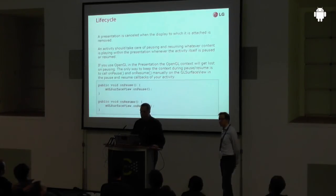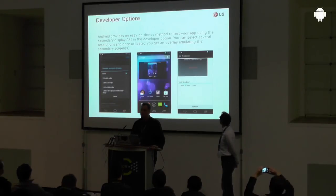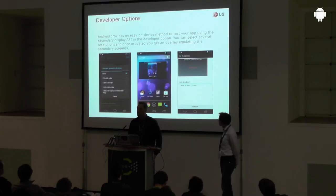If you're using OpenGL within the presentation, the context will get lost if you don't take care of it, so you have to manually handle that. That's a small pitfall to remember when designing your application to handle the presentation lifecycle properly. Finally, there's a nice developer option built into Android 4.2 to test your application using the API. In the developer menu you'll find an option to emulate a secondary display, where you can choose between several resolutions. Once enabled, you get an overlay on top of your screen which emulates the secondary display — a handy option to develop and test your application instantly on the device.